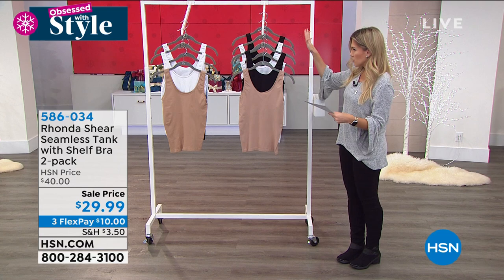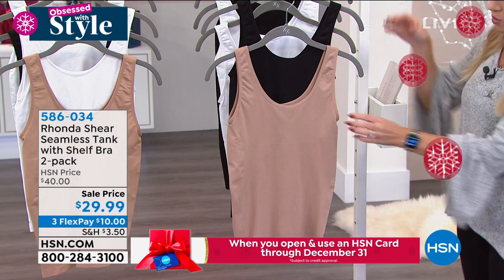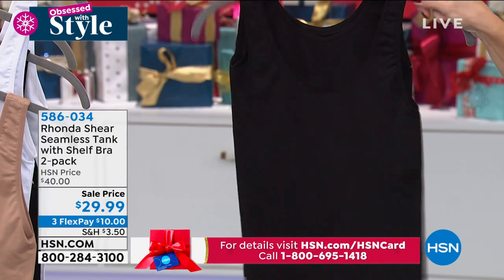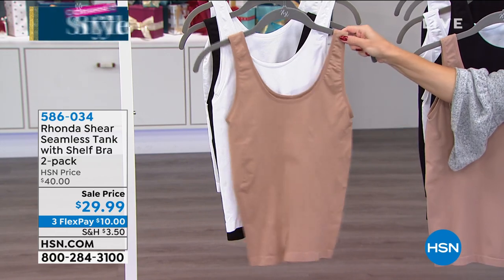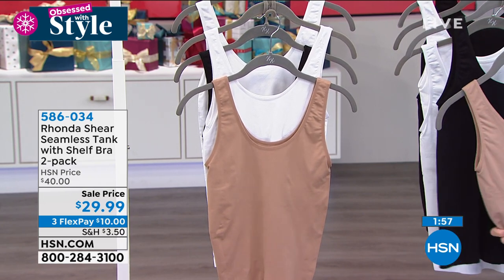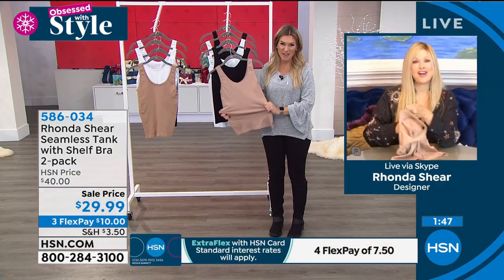This is a seamless light-shaping tank with a built-in bra, and today you're getting a two-pack — those wardrobe essentials and building blocks. Emily's wearing it with denim and a great jacket. We are down to five different sets to choose from: black with nude, two white, two black, nude and white, or black and white. For under $30 — actually $10 on any major credit card on a FlexPay — you'd think you'd barely get one pair of seamless tanks, but you're getting two.